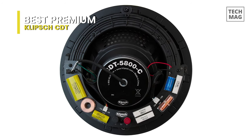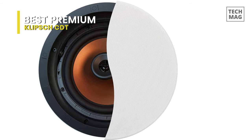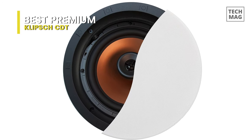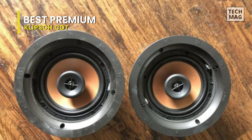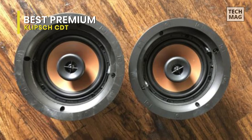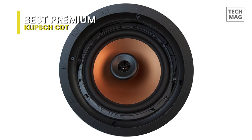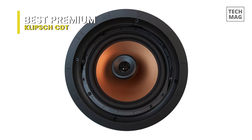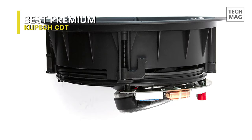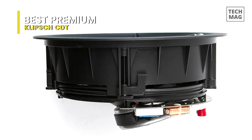It installs in your ceiling and won't take up an inch of floor space. Its high-tech design and solid construction make it an excellent choice for movie and music lovers alike. It lets you use multiple CDT-3800C2s for surround sound in a home theater to enjoy crisp, clear Klipsch sound without the clutter of conventional speakers. It can rotate the 6.5-inch woofer a full 360 degrees and tilt it up to 15 degrees in any direction, giving you full detailed sound no matter where you place the speaker. Its tweeter and mid-bass level switches let you adjust the sound to suit your taste and the room's acoustics.